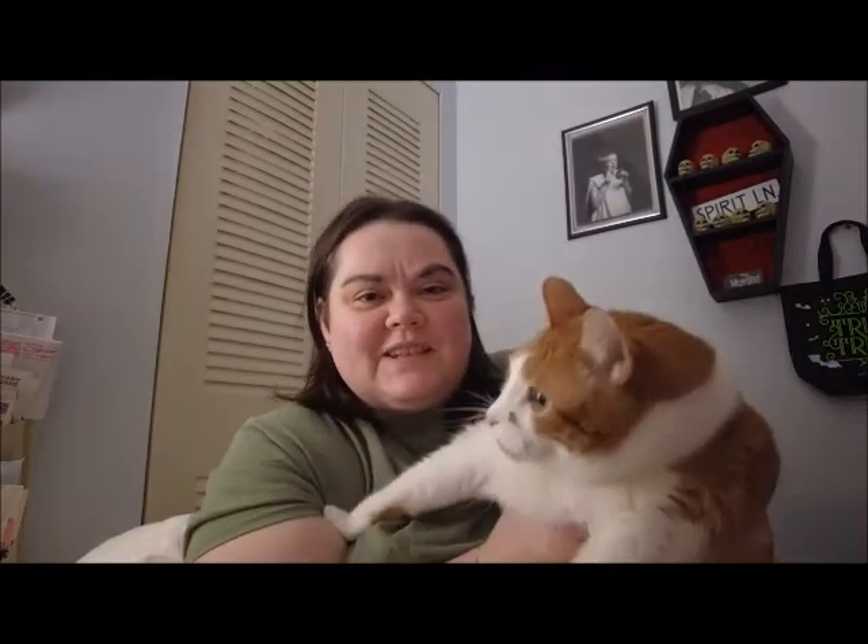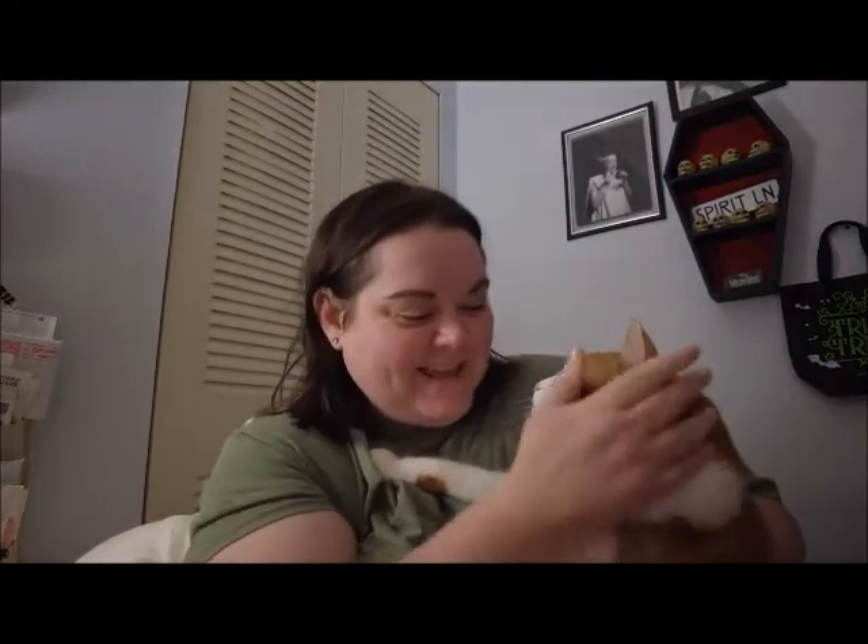My kitty cat decided he wants to join in and be nosy! Say hi — this is Morris. He's in a lot of my Miss La-Di-Da videos by the way.